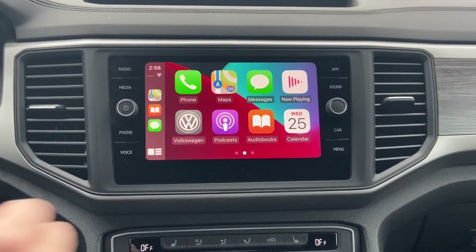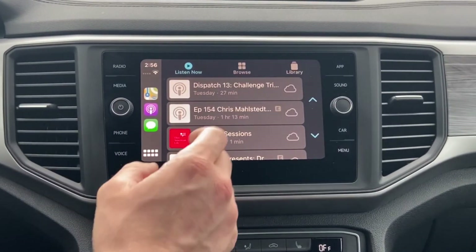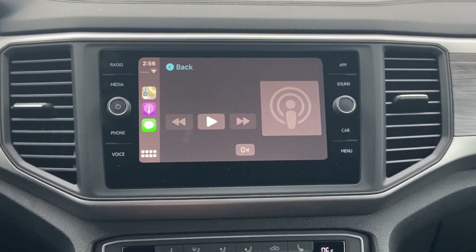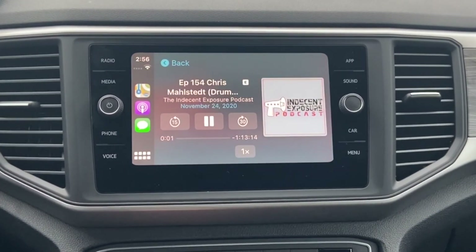It is very easy to connect to podcasts and music as well. Apps such as Apple Podcasts, Pandora Radio, Spotify, and more are all accessible through Apple CarPlay and can be activated on screen or by using Siri's voice activation control.